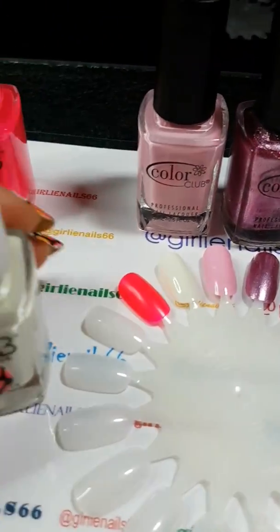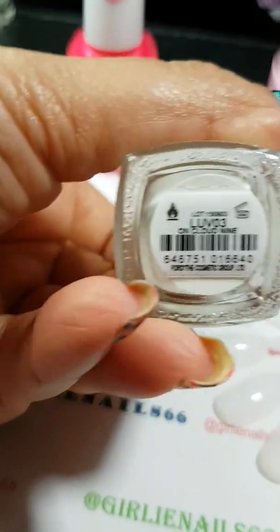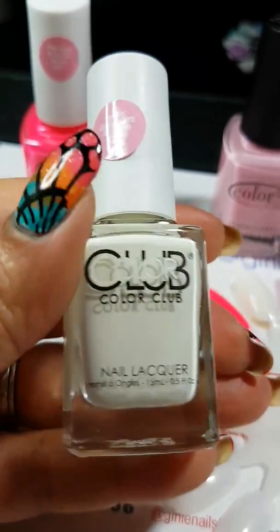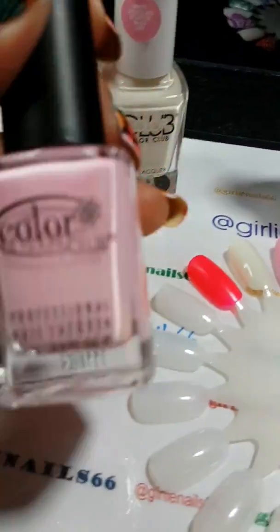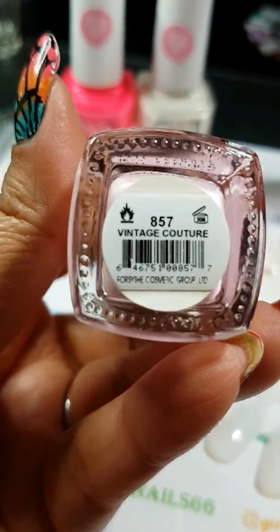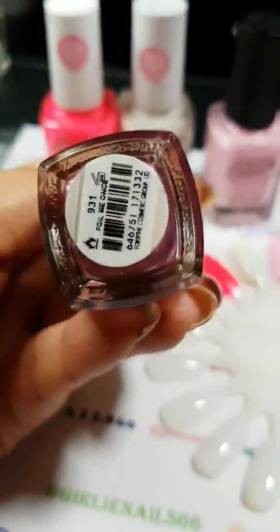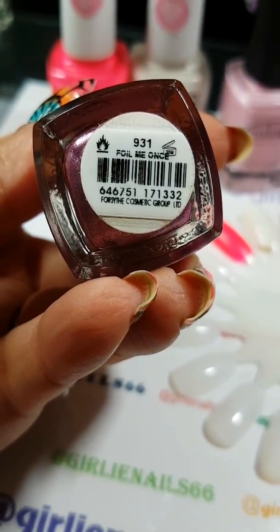This one is called On Cloud Nine, and it smells like white chocolate when it's dry. That's a pretty white. And then this gorgeous light pink is called Vintage Couture. And then this pretty pinkie purple is Foil Me Once.